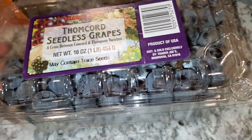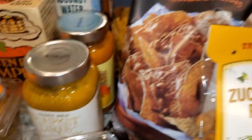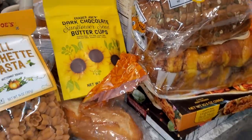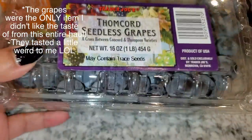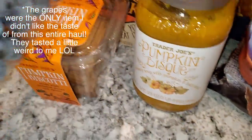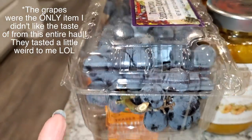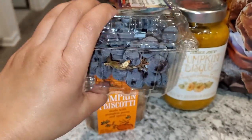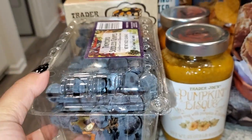This was actually the first item we grabbed, which was grapes — we started off really healthy, and then as you can see it didn't quite end that way. These are seedless grapes; they're so small and cute. I got purple because purple is my favorite. Are you a purple grape person or a green grape person? Let me know.